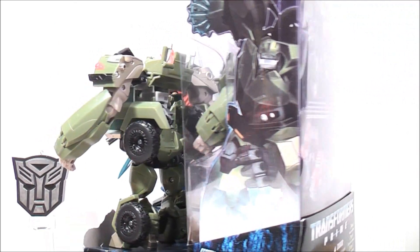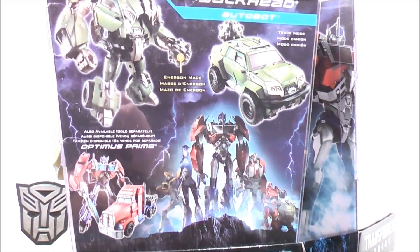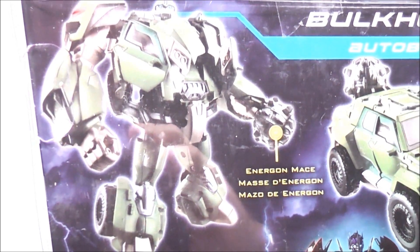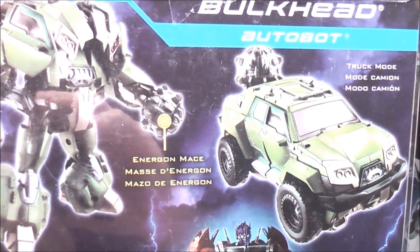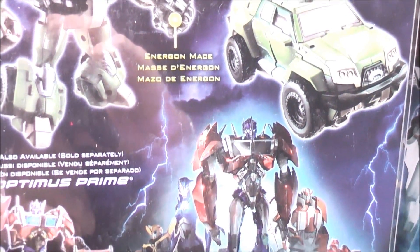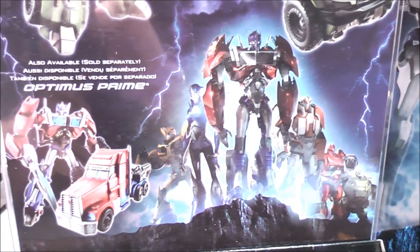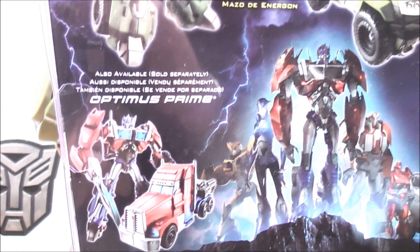The back shows you a picture of their robot modes and their vehicle modes. We'll start with Bulkhead first. Here's Bulkhead in his robot mode and he also comes with an energon mace, and here he is in his truck mode. Down here you have Optimus Prime in the center, then RC, Bumblebee, Ratchet, Cliffjumper, and Bulkhead.